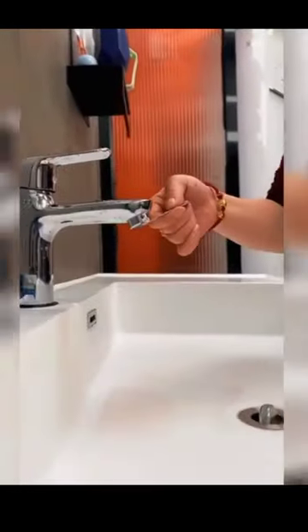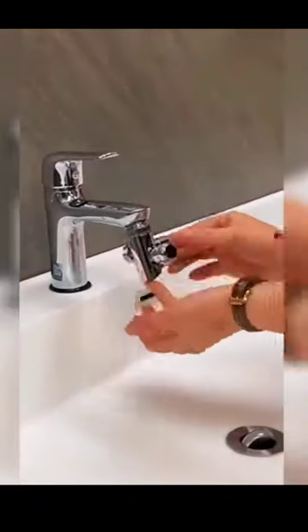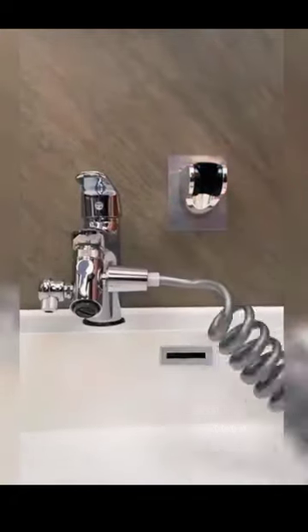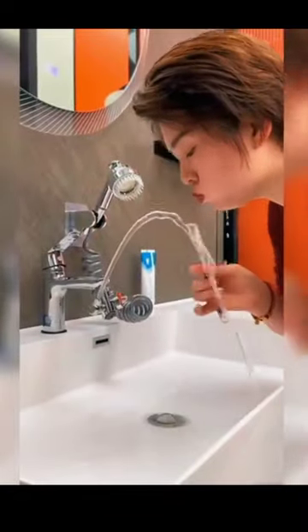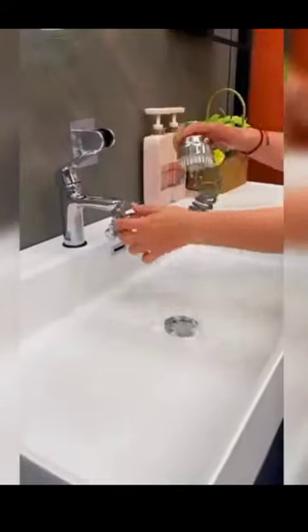Last but not least, we present the all-in-one Easy Clean Adjustable Bathroom Set. This comprehensive set includes a high-quality showerhead, a flexible hose, and a stylish faucet tap. Designed for maximum convenience, this versatile set makes it easy to upgrade your bathroom fixtures while ensuring a consistently enjoyable shower experience.